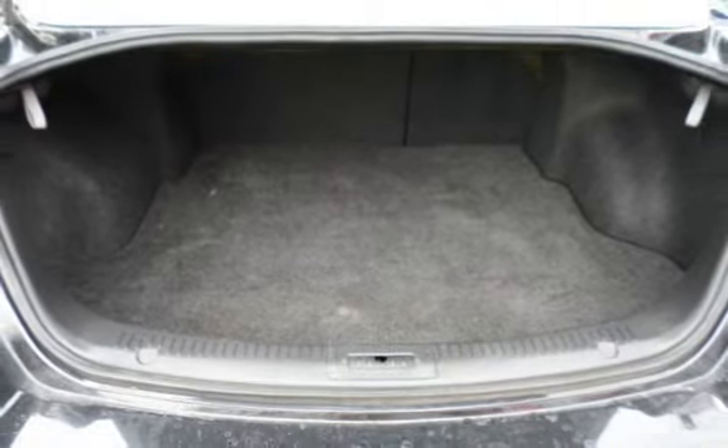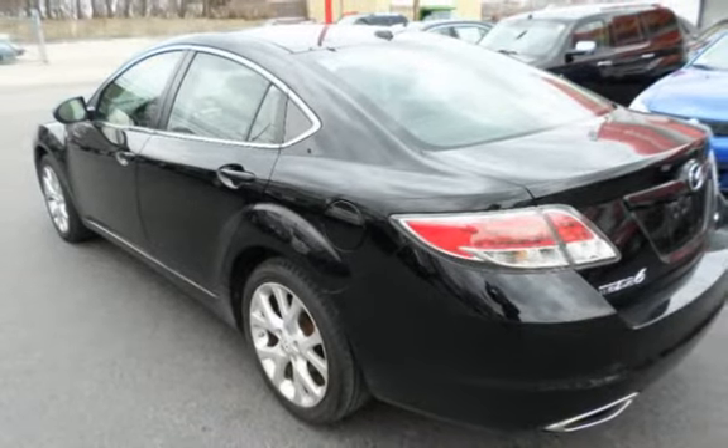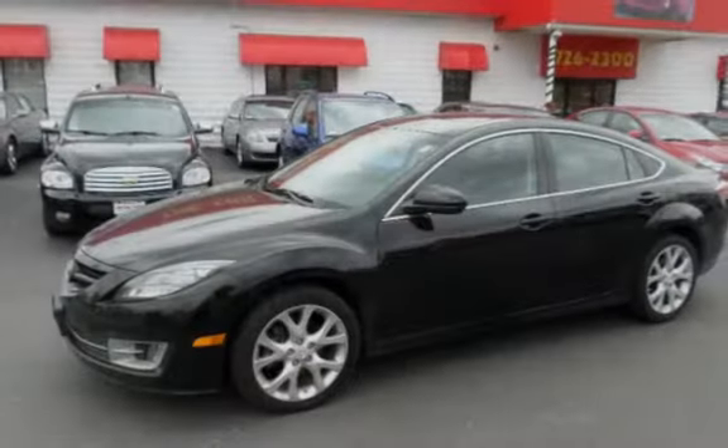We offer second-chance financing to everyone — bad credit, no credit, good credit, first-time buyer, bankruptcy, repossessions — it doesn't matter. Let the Car Store help rebuild your credit.